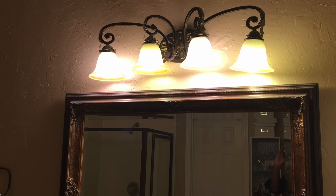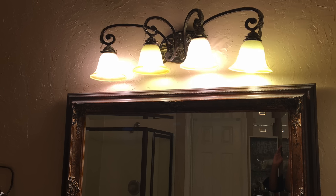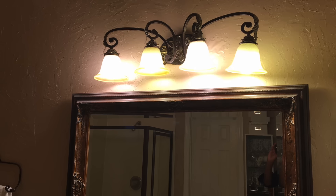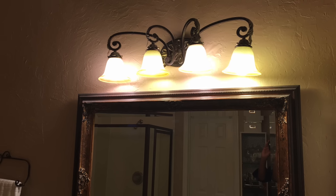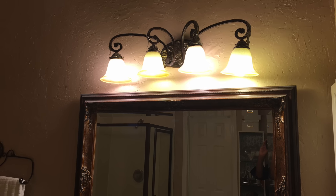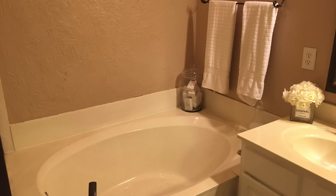Our next stop is lighting, and we all know that lighting is crucial to every design project. This overhead lighting is serving its purpose but the style is dating the space. I will be adding a more sleek and modern lighting fixture along with a polished silver frame mirror.